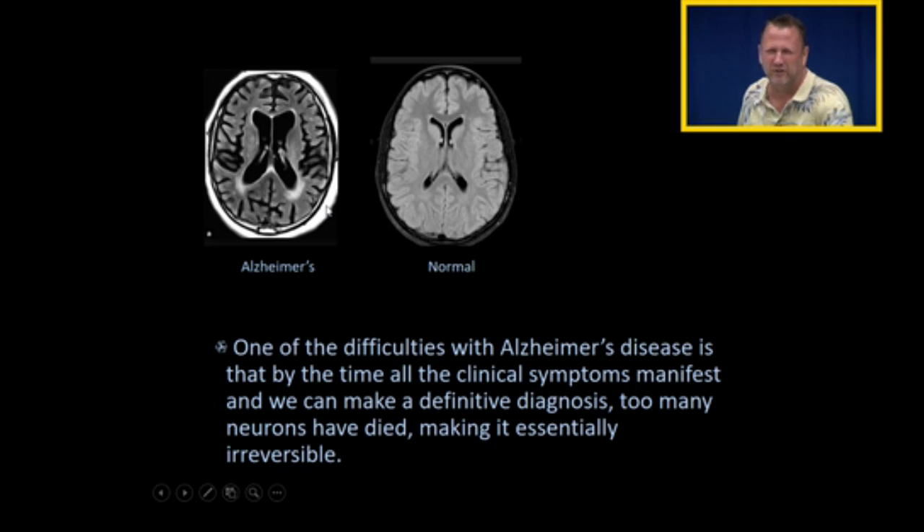They're weighted and contrasted differently, but they're essentially the same slice. You can see here in a normal brain the ventricles are normal-sized, and here the ventricles are very large. The lateral ventricles are very large in somebody with dementia and Alzheimer's disease — not because the ventricles are larger, but because the neurons are dying and taking up less space. The grooves in the brain are also getting larger because the brain is getting smaller as neurons die. But by the time we see this, too many neurons have died and the disease is essentially irreversible.